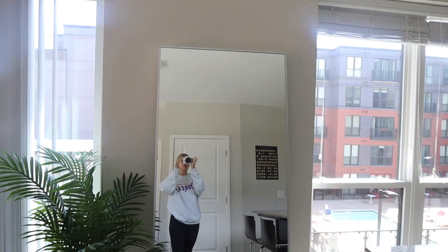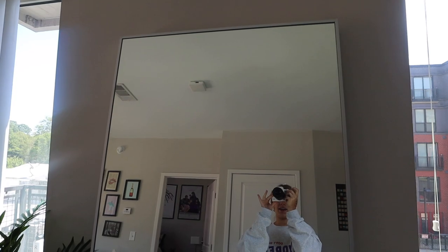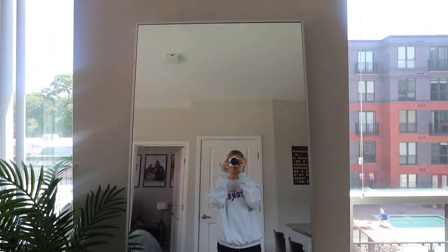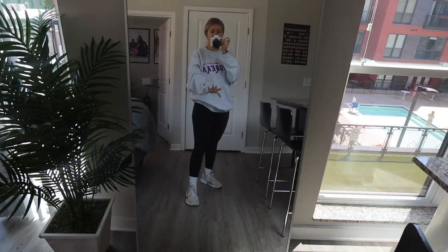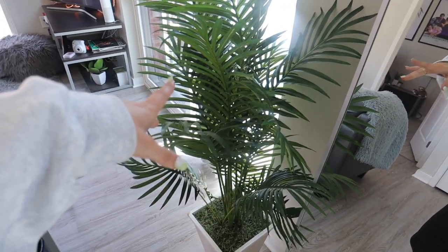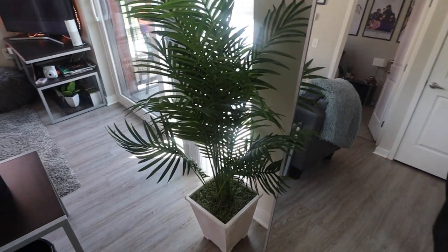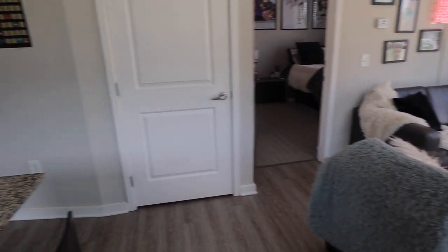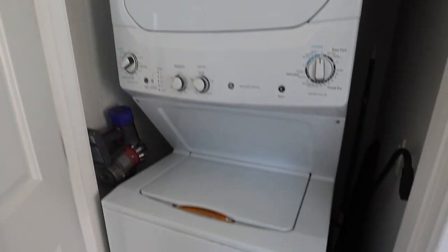Over here we've got our IKEA mirror. I freaking love this thing. Delaney and I went to IKEA in the beginning of our junior year and got this ourselves — we were so proud. If you're looking for a mirror, this is the one. I'll link it down below. It's huge and it just opens up the whole room. I brought this plant from my sophomore year apartment when I lived alone — I believe it's from HomeGoods or Target. Just brings some liveliness to the space. Over here is our laundry — washer and dryer.